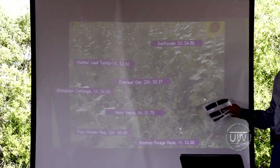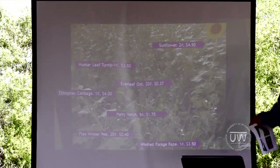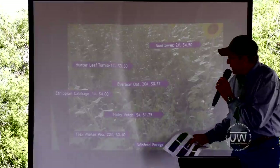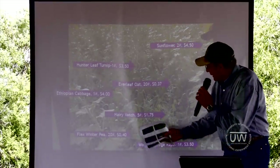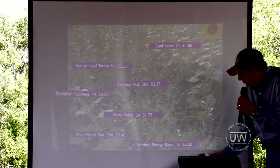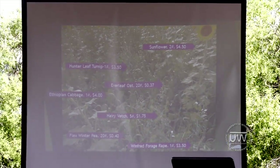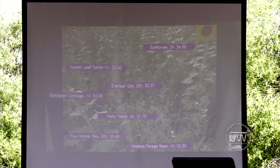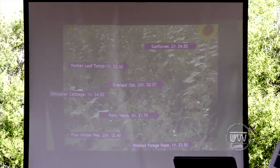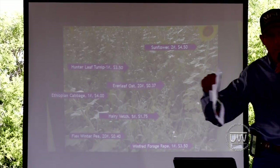Whatever you want to do — use it when it fits your program financially. In our particular mix, we have some sunflower (a couple of pounds), hundred leaf turnip (one pound), everleaf oat (20 pounds), Ethiopian cabbage (one pound), hairy vetch (5 pounds), winter pea (20 pounds), and Winfred forage radish (one pound). Some of these brassicas don't form a great big bulb — they're more of a root type brassica that stretches down further. They're more of a grazing type. They stay green way into the fall — December, January — while things like pearl millet and oats are frozen up, gone, and blown away.